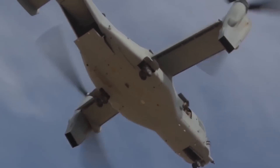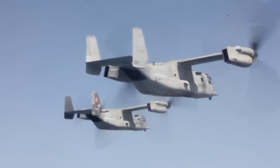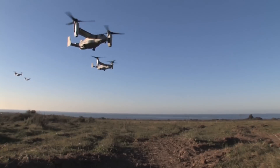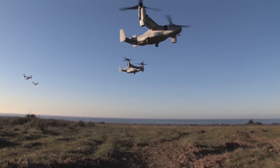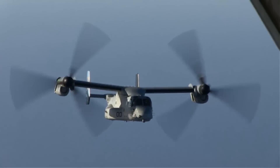The Osprey has three modes: vertical takeoff and landing, or VTOL; airplane; and conversion. The Osprey can transition between airplane and VTOL modes by gradually tilting the nacelles while it's still moving forward. This can take as little as 15 seconds, but conversion mode allows the Osprey to fly with its nacelles at any angle between 0 and 90 degrees.